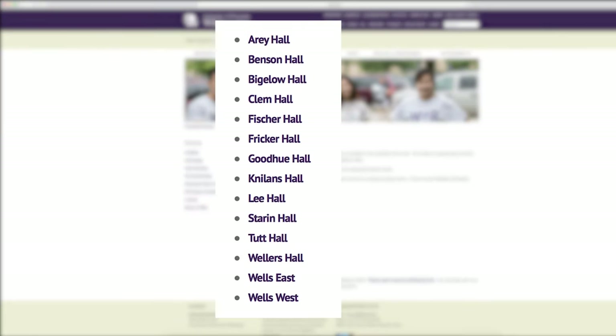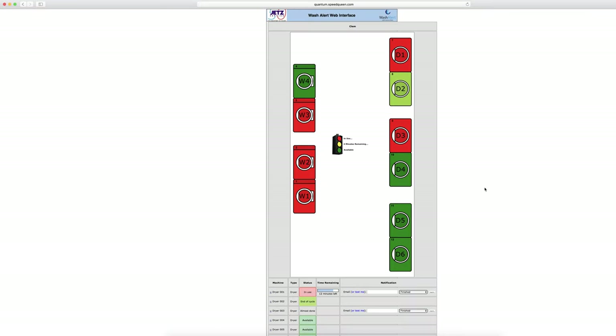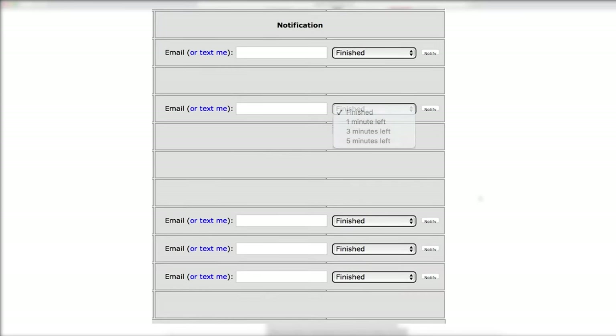To see if there's an open machine, you can go to www.laundry.com, then click on the name of your residence hall to check what machines are in use in real time. The site can also notify you through text message or email if a machine is finished or if it has 5, 3, or 1 minute left in its cycle.